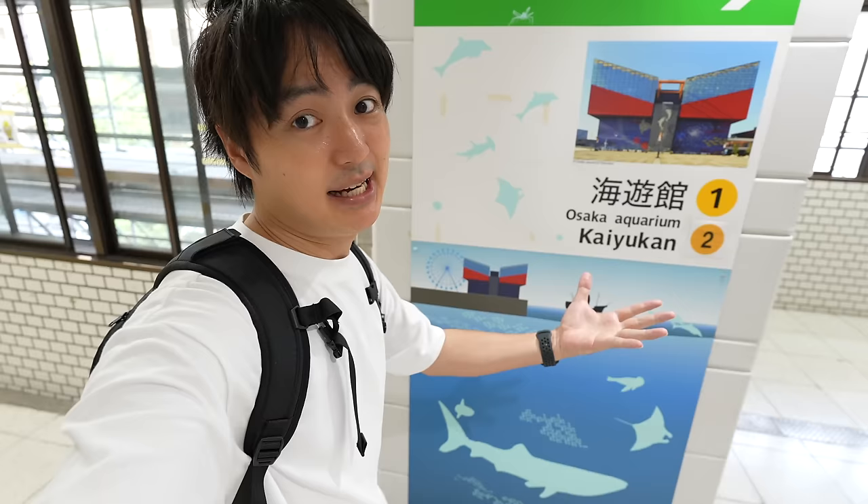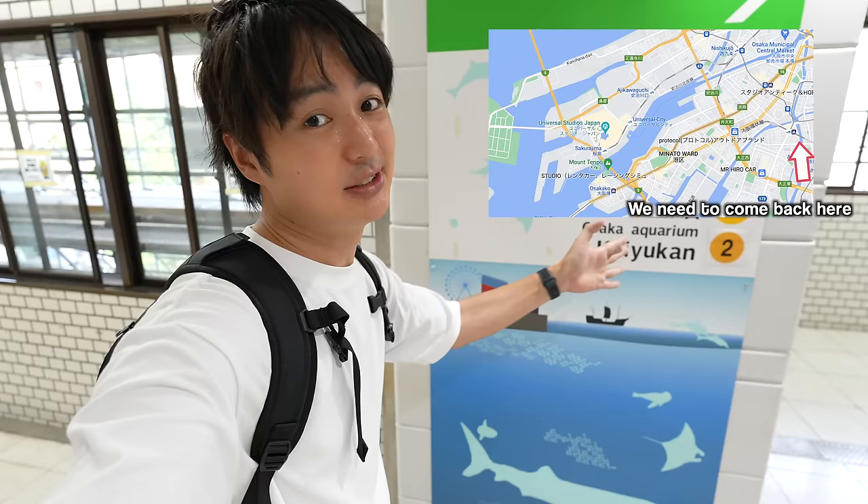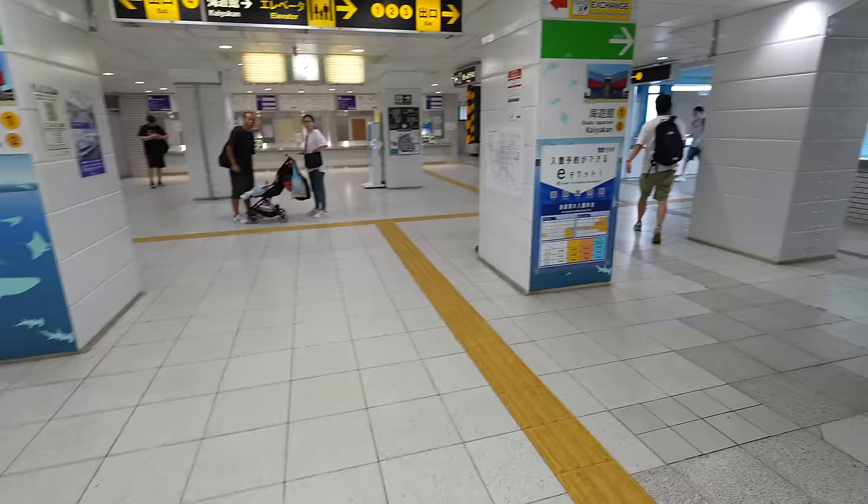From the Aquarium to Universal Studios Japan, technically they're close to each other. However, if you use the train you have to go all the way back and then to Universal Studios Japan, so it's kind of far. The best way is using the cruise. It's my first time to use the cruise, so I'm kind of excited. But firstly, let me show you guys how to get to Kaiyukan from here.